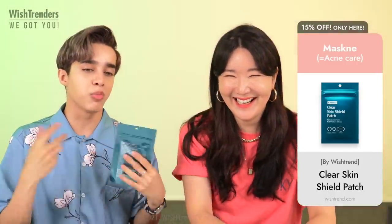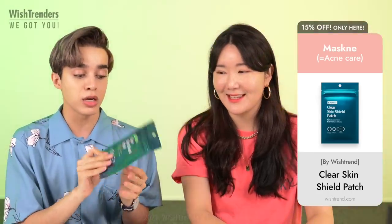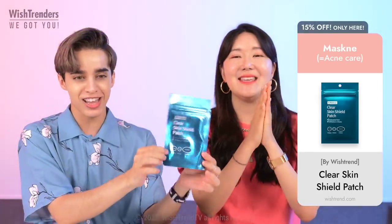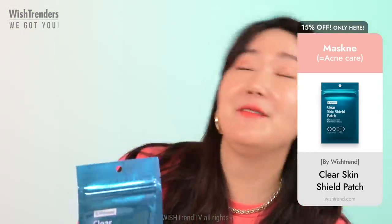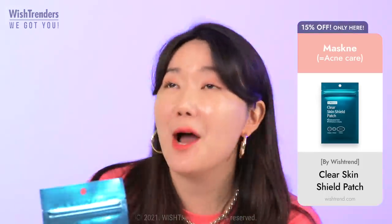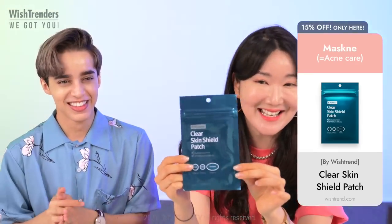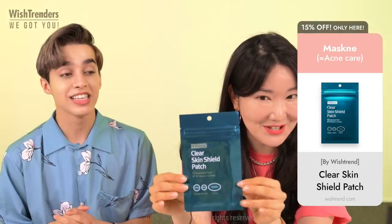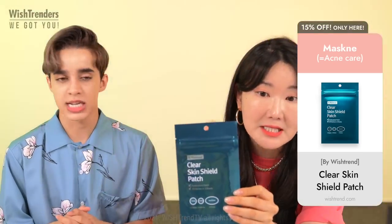It's very important to be able to protect that very active acne, and we have the Clear Skin Shield Patch. You might be thinking you've seen that before — and yes, this is a renewed version. The formulation is the same, so don't be sad — if it's not broken, don't fix it.